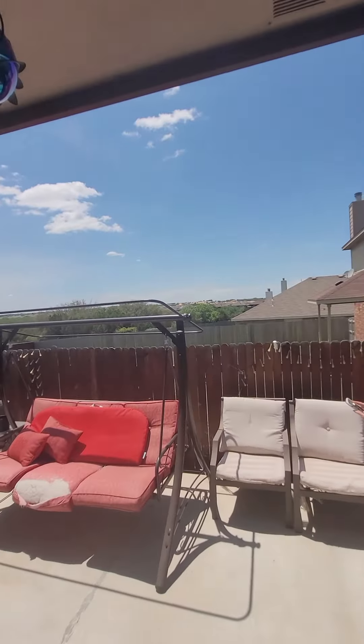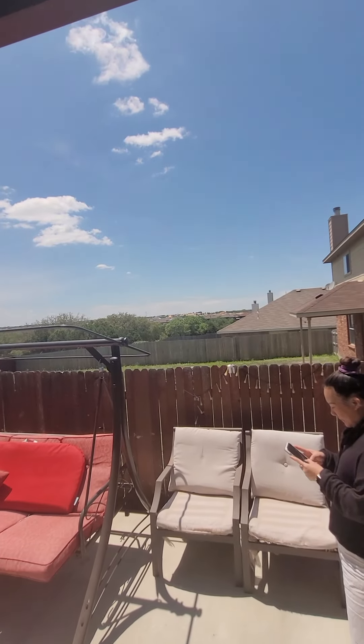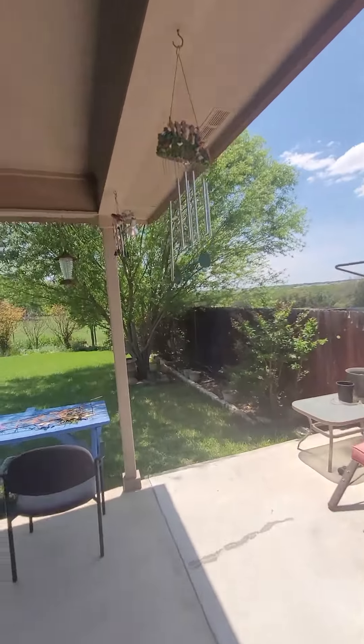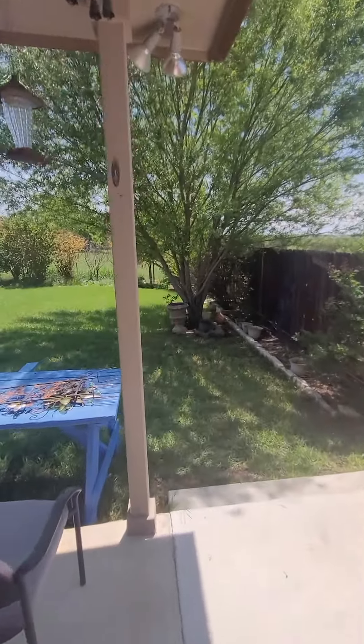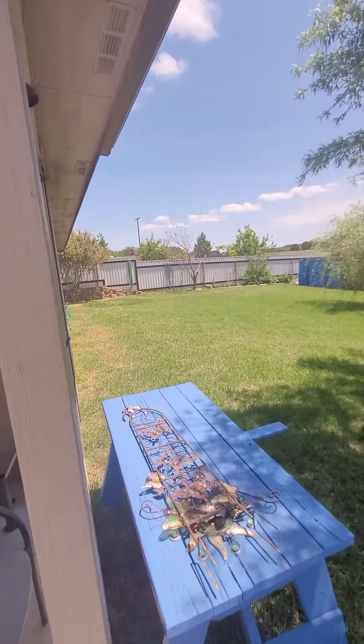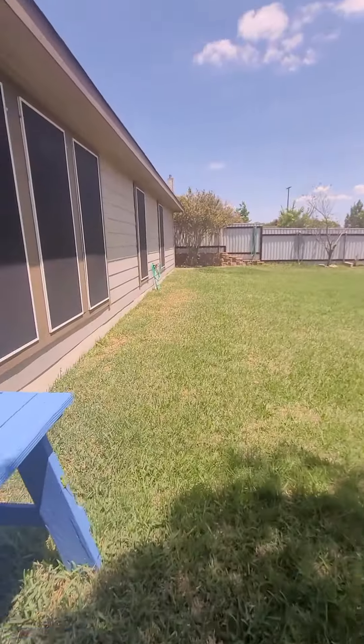All right, here is the backyard. You can get a view of all the houses still being built. There are some trees, which is really nice. What a very peaceful backyard. Look at all the space.